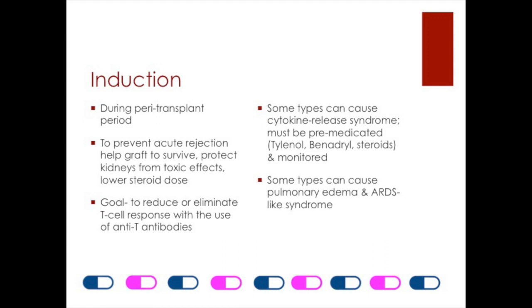Induction of immunosuppression occurs during the peritransplant period. The purpose is to prevent acute rejection, help the graft to survive, protect the kidneys from toxic effects of the calcineurin inhibitors, and to lower the steroid dose. The goal of therapy is to reduce or eliminate the recipient's T cell response with the use of anti-T antibodies. These are medications that attack the recipient's T cells and B cells, and they're very powerful. Your textbook goes into more detail.